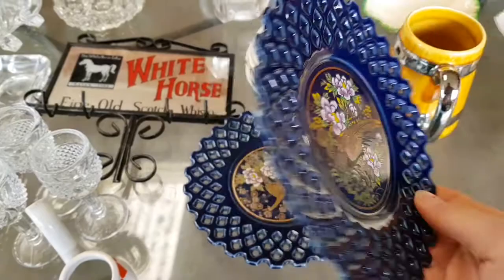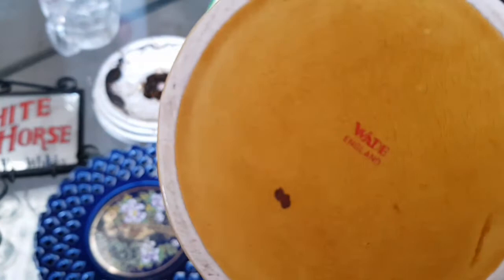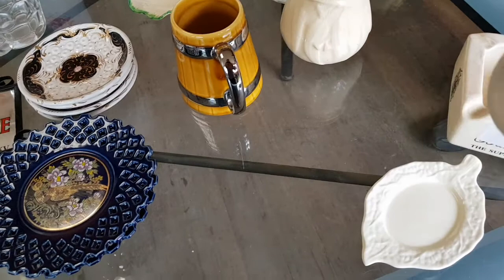These are some gorgeous lace plates. They're made in Japan and I'm not really sure of the mark, so I decided to leave those as well. They're in excellent condition but I decided to leave those ones there. Those little plates there I did end up picking up because they are hand painted in Italy, so I know that there's a market for that. So I ended up taking that one home.